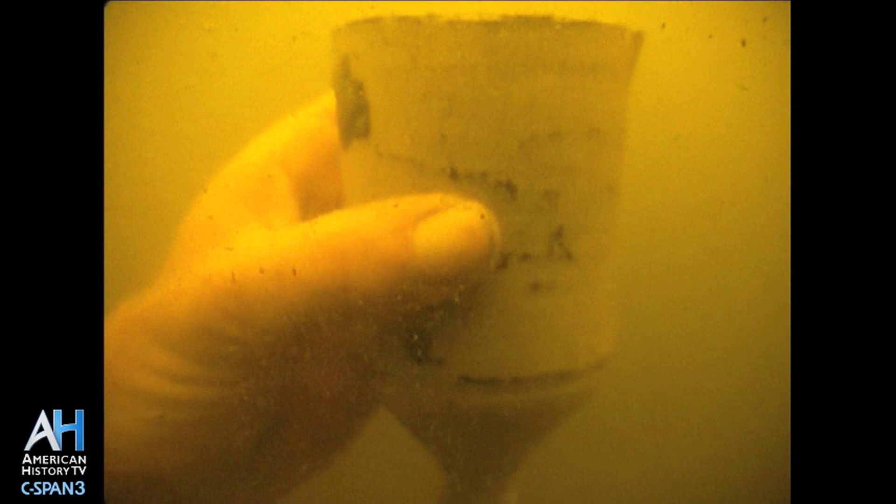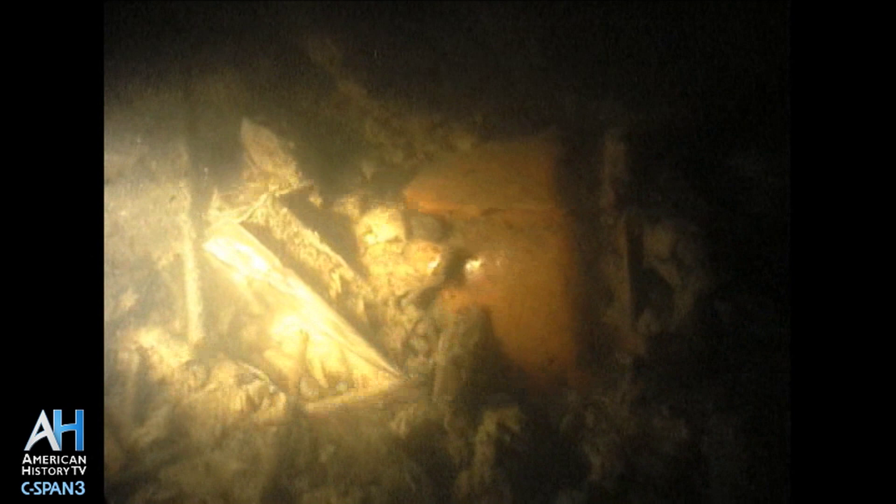Even though the visibility here looks pretty bad, we have had at times up to a foot or two, and we have been able to take some video of the wreck site. This is what we proposed to do in 2013, in commemoration of the War of 1812 — to look at this shipwreck, which is really a time capsule from 1814.